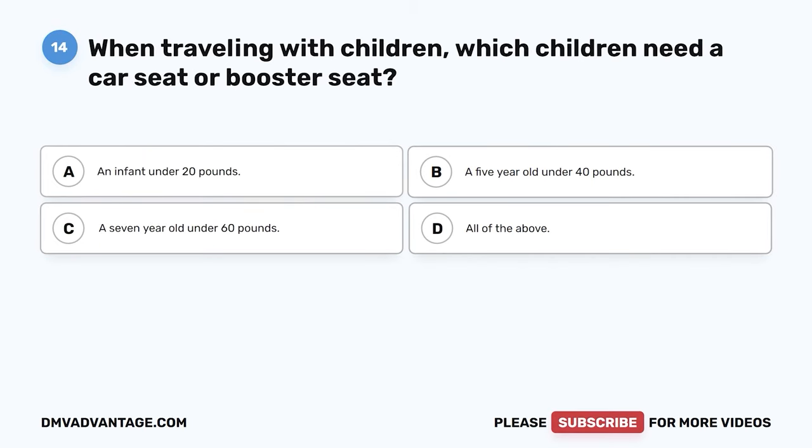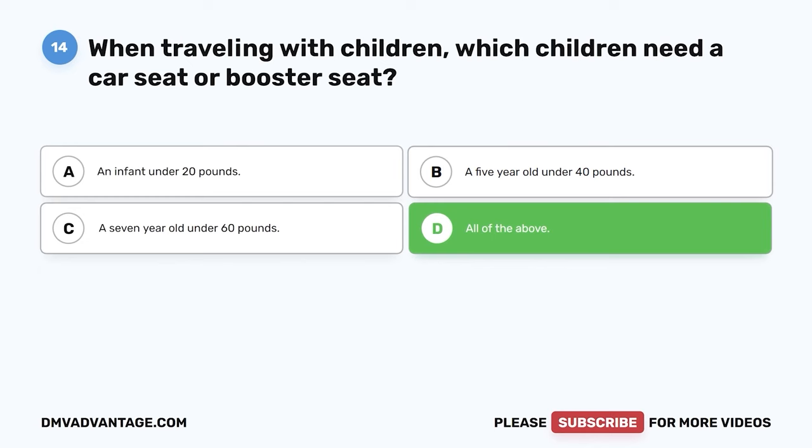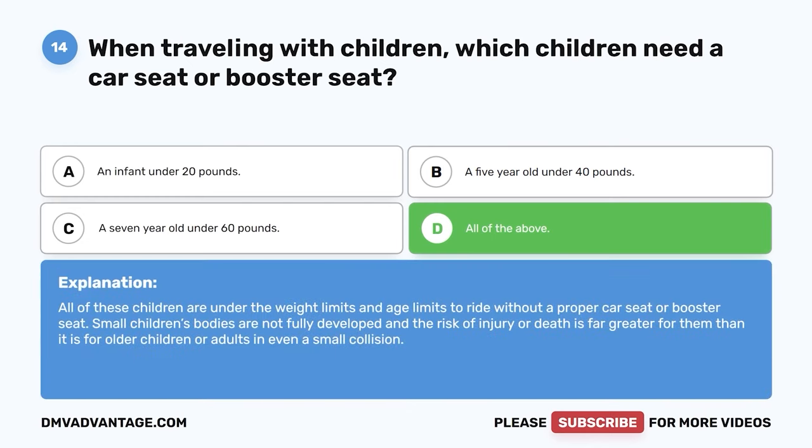Question 14. When traveling with children, which children need a car seat or booster seat? The correct answer is D: all of the above — an infant under 20 pounds, a five-year-old under 40 pounds, and a seven-year-old under 60 pounds. All of these children are under the weight and age limits to ride without a proper car seat or booster seat. Small children's bodies are not fully developed and the risk of injury or death is far greater for them in even a small collision.